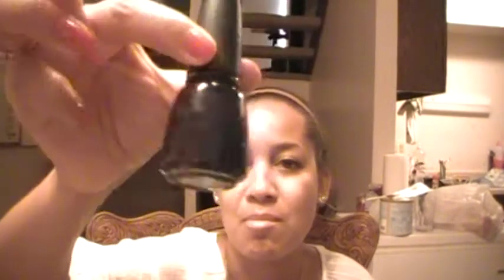I have a China Glaze nail polish in Up All Night — looks really almost like black but it's not, it's like a midnight blue. Sephora by OPI in Don't Go There — a really pretty pastel purple.